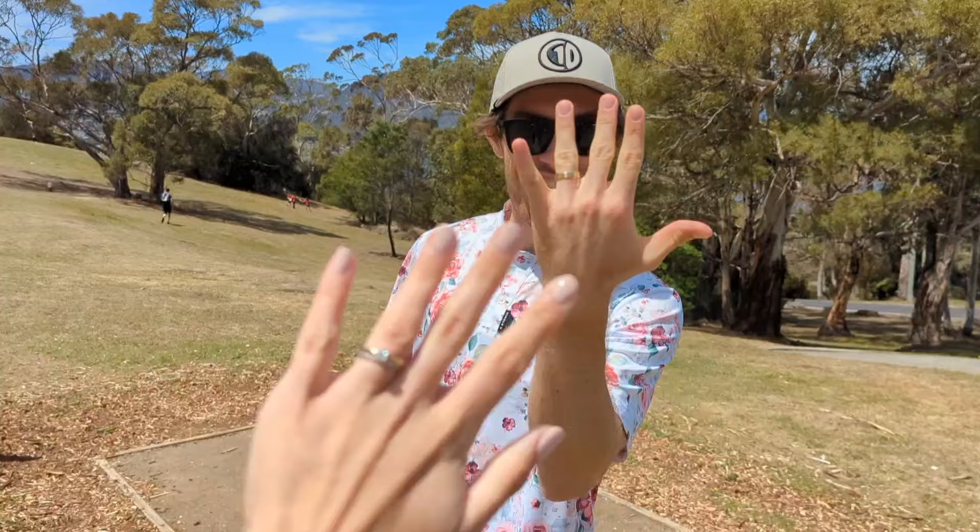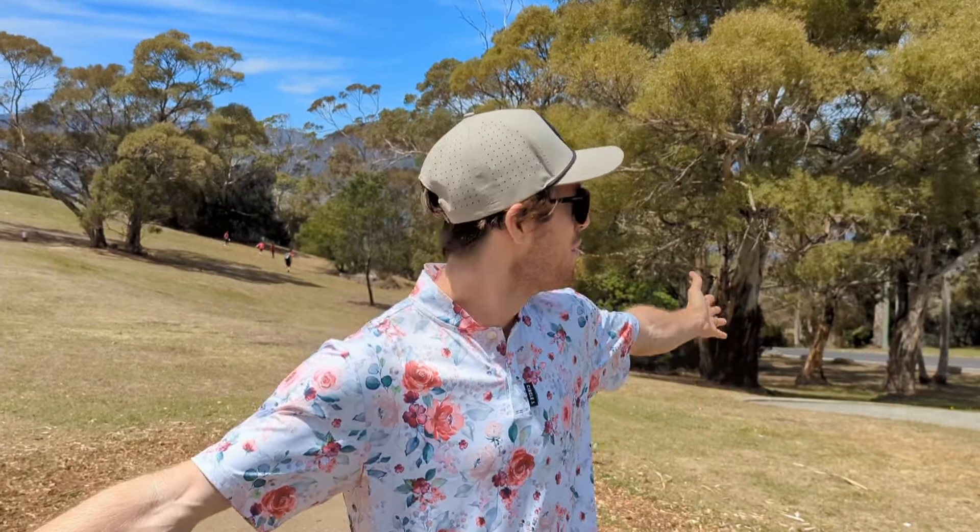What's up everyone! Welcome back to the channel. We've got a super fun video for you guys today because my wife is behind the camera. That's right, we are married now and we are on our honeymoon here in Tasmania, the little island off the bottom of Australia. While I was here I thought I can't not play the oldest disc golf course in Australia. So we're here at the beautiful Poimena Reserve and you guys just wait till you see some of the views.